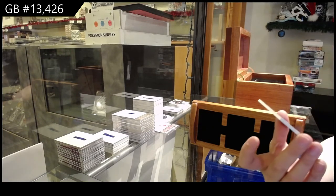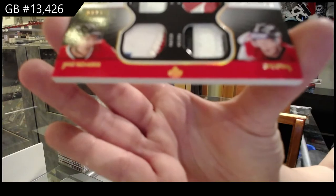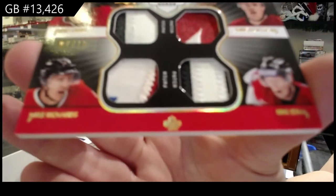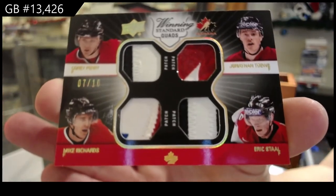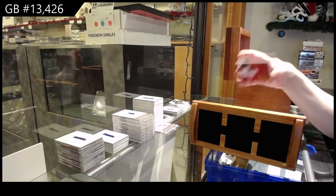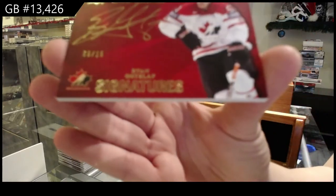We've got a winning standards quads patch, numbered to 10, of Corey Perry, Jonathan Tays, Eric Stahl, and Mike Richards. Number to 15, Team Canada signatures of Ryan Getzlaff.